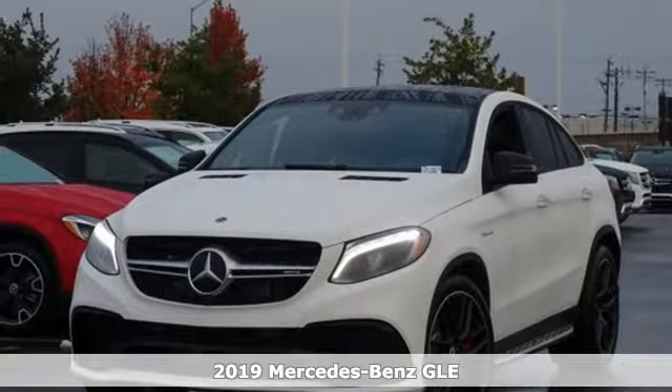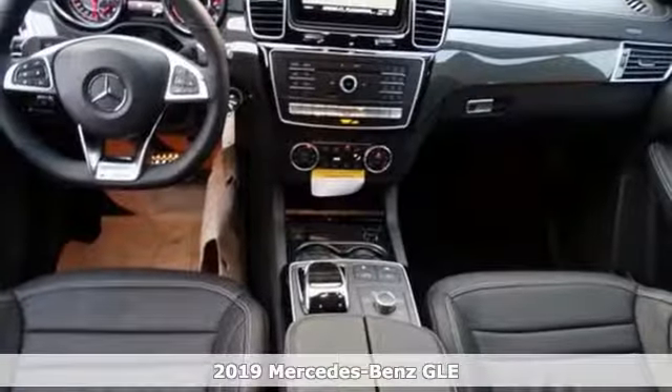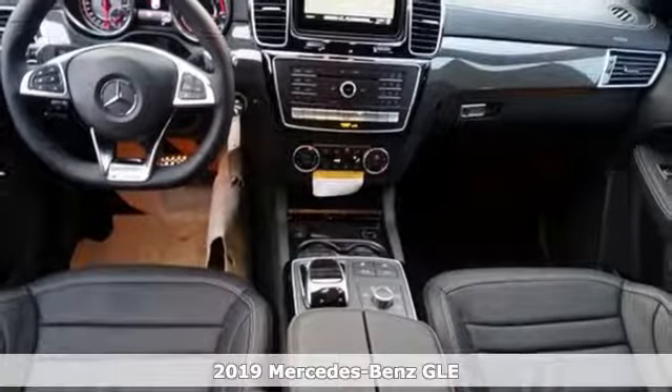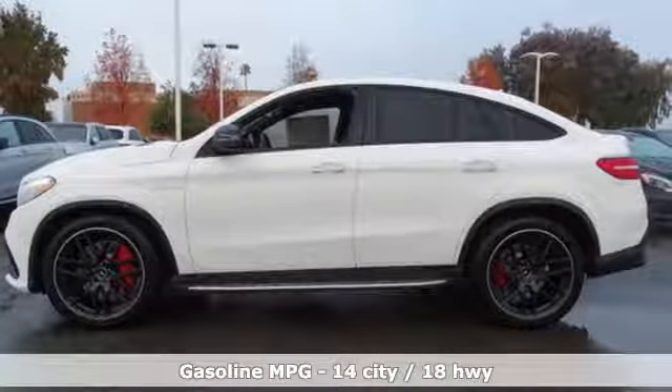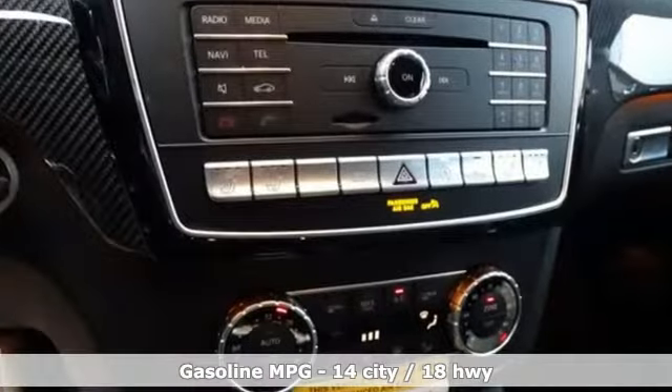Here's a new 2019 Mercedes-Benz GLE. It's the dictionary definition of a premium SUV. In it, you'll get lasting luxury and constant capability. It's equipped for all your driving needs and wants.